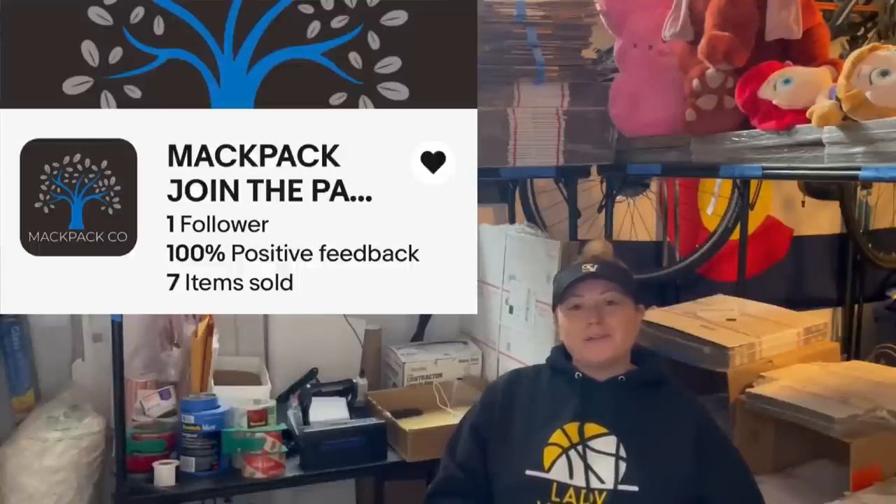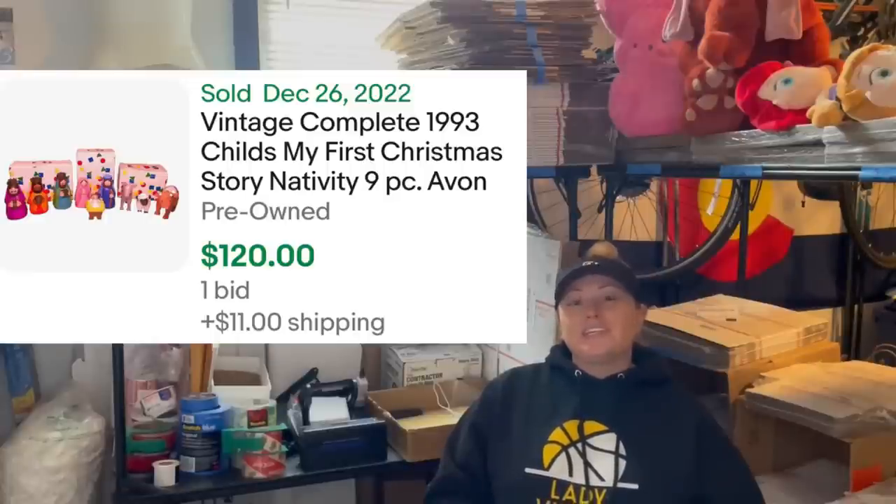Hey bolo buddies, this is Faith with MacPack Co eBay store. We wanted to share our December bolo, which was a 1993 vintage Avon My First Nativity set. We bought it at a local thrift store for $3, and three weeks later we sold it on auction for $120. The buyer was all in for $141 including shipping. Happy sourcing.